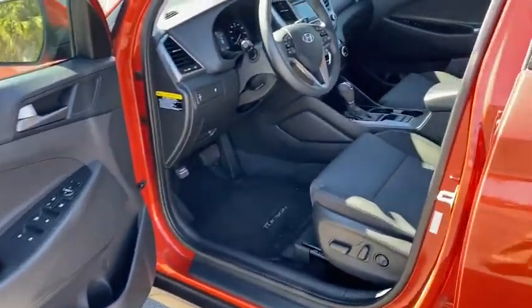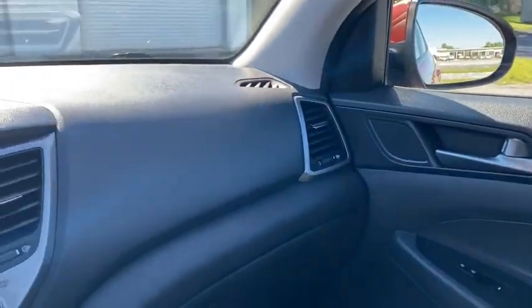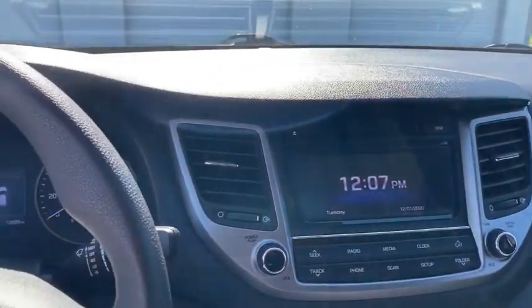Brake assist, overhead console, panic alarm, remote keyless entry, tachometer, front reading lamps, front bucket seats, rear window wiper.